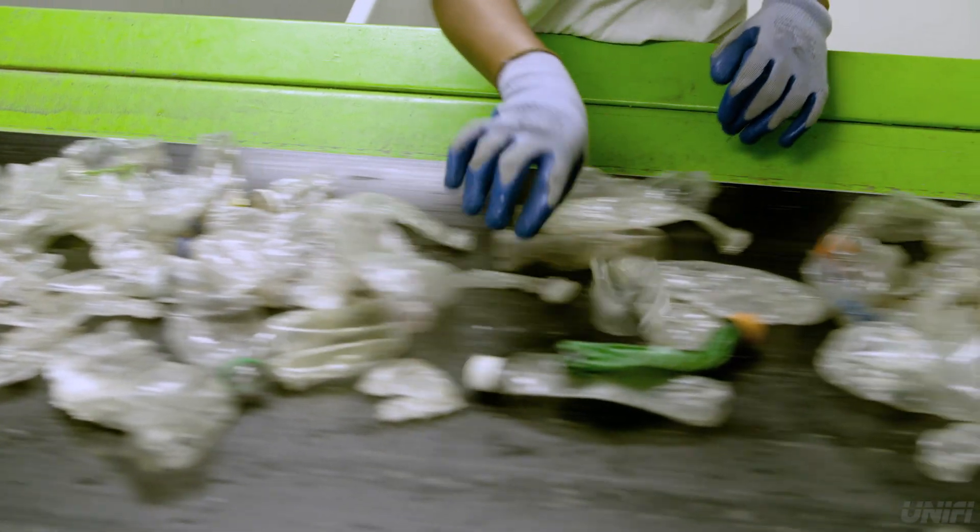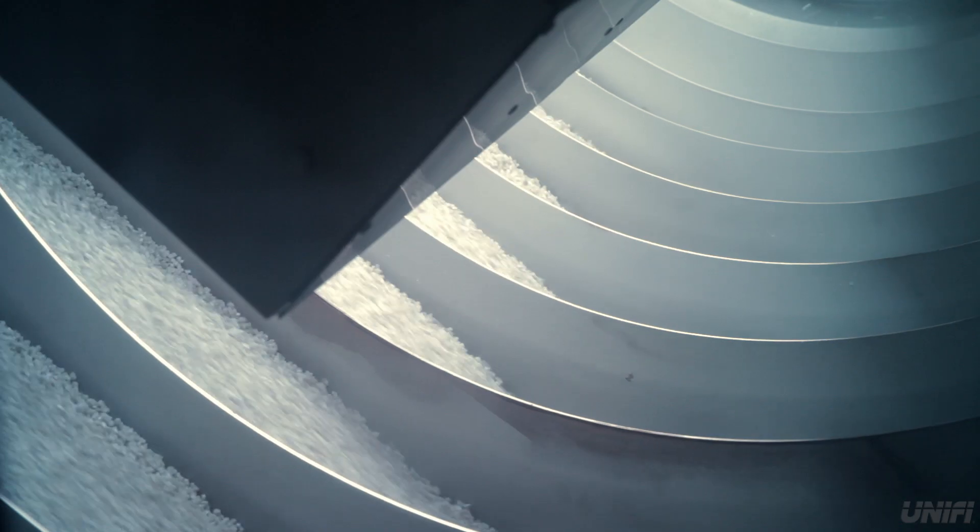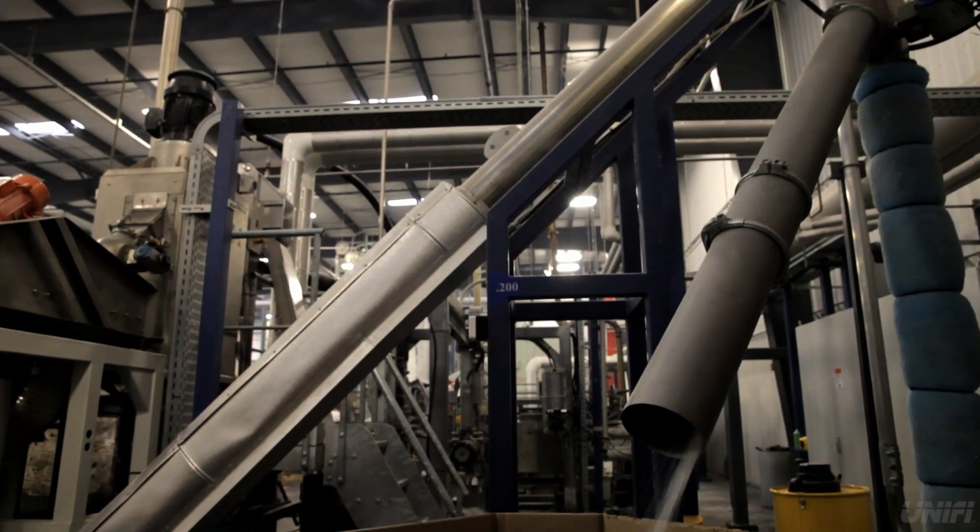There, those bottles were sorted, washed, and chopped into small pieces called flake. The flake was then blended and melted into small pellets called chip.